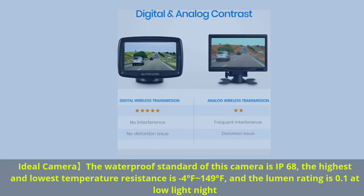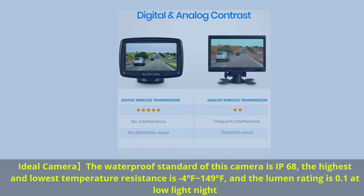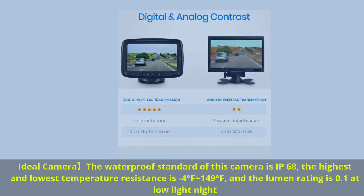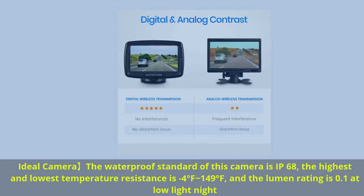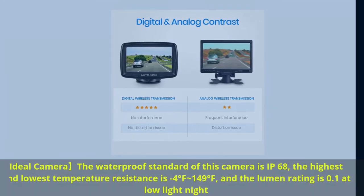Ideal camera specs: waterproof standard IP68, temperature resistance from minus 4 degrees Fahrenheit to 149 degrees Fahrenheit, and a lumen rating of 0.1 for low-light night performance.